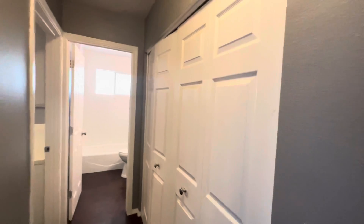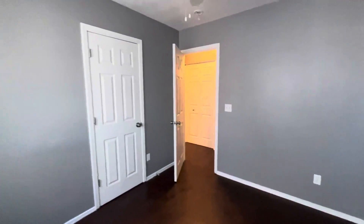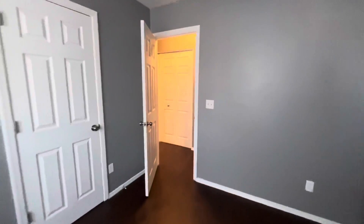Heading down the hall, there's a really large linen closet with a lot of space in there. And this is the second bedroom — again, that fresh paint and new floors look really, really nice.